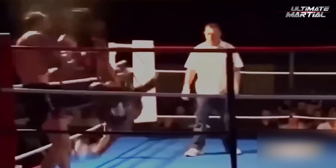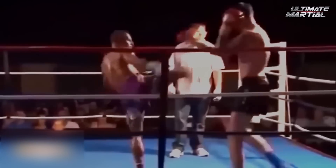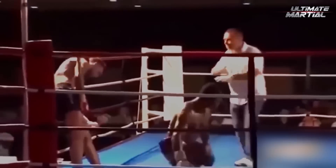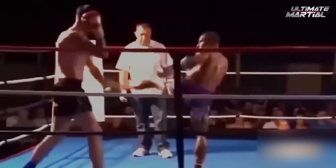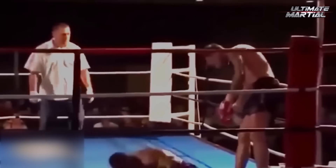A real slobber-knocker here — it's mostly sweat, but I'm sure there's some slobber in the ratio of particles sent flying off this poor guy's head when he eats this tornado kick. Seriously though, this is the stuff of movies — the angle, the lighting, the technique. If someone told me this was fake, I'd believe it, but I think I know my stuff and this looks real to me, so it made the cut.